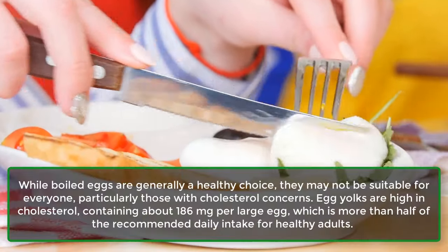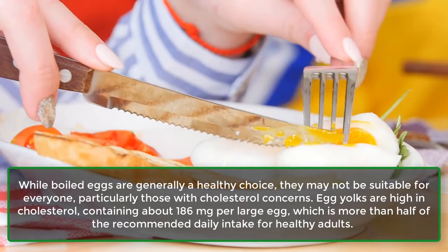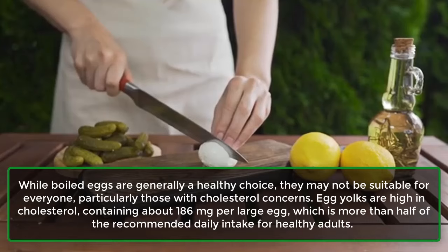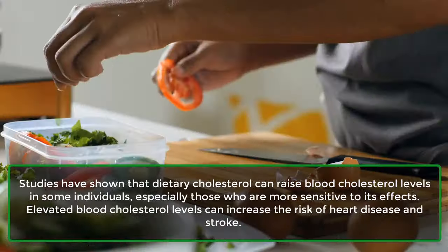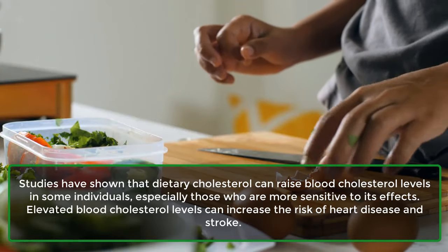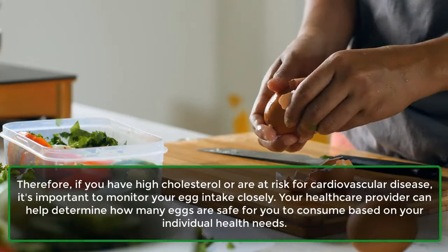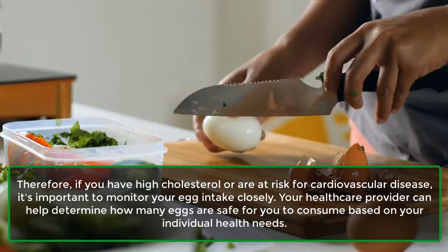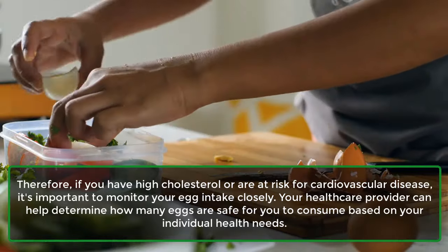Number 1: Cholesterol Concerns. While boiled eggs are generally a healthy choice, they may not be suitable for everyone, particularly those with cholesterol concerns. Egg yolks are high in cholesterol, containing about 186 mg per large egg, which is more than half of the recommended daily intake for healthy adults. Studies have shown that dietary cholesterol can raise blood cholesterol levels in some individuals, especially those more sensitive to its effects. Elevated blood cholesterol levels can increase the risk of heart disease and stroke. Therefore, if you have high cholesterol or are at risk for cardiovascular disease, it's important to monitor your egg intake closely. Your healthcare provider can help determine how many eggs are safe for you based on your individual health needs.